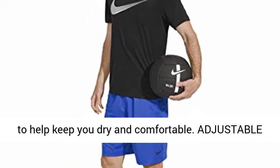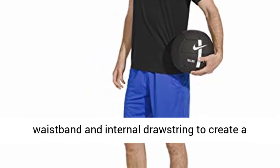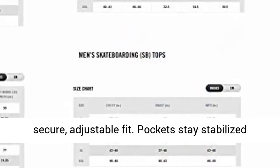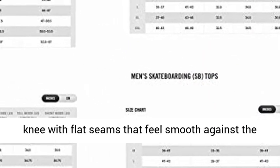Adjustable design: these athletic shorts have an elastic waistband and an internal drawstring to create a secure, adjustable fit. Pockets stay stabilized during movement. Nine inch inseam hits right above the knee with flat seams that feel smooth against the skin.